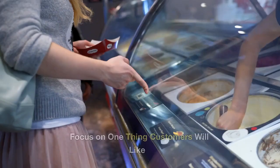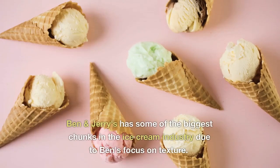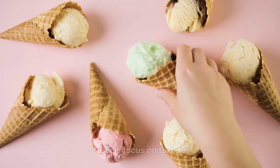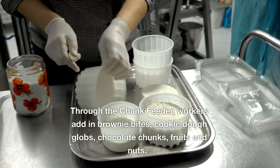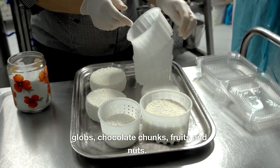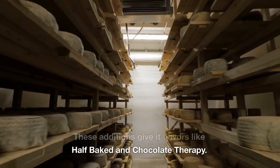Focus on One Thing Customers Will Like. Ben & Jerry's has some of the biggest chunks in the ice cream industry due to Ben's focus on texture. Through the chunk feeder, workers add in brownie bites, cookie dough globs, chocolate chunks, fruits and nuts — giving it iconic flavors like Half Baked and Chocolate Therapy.